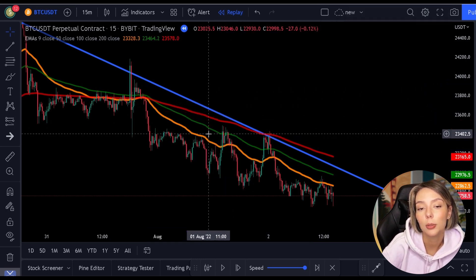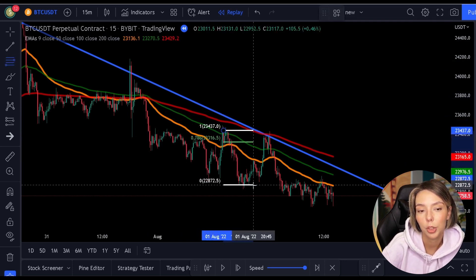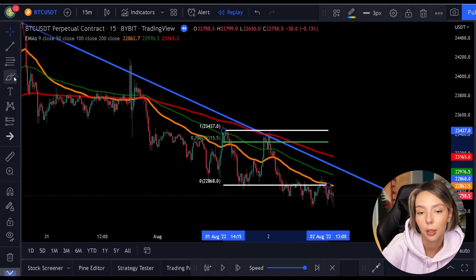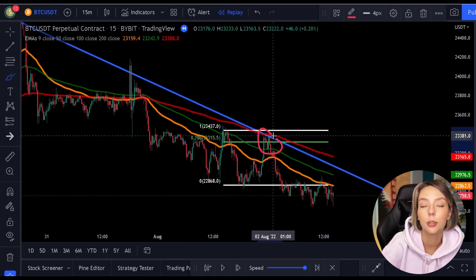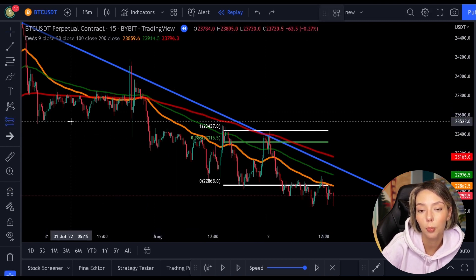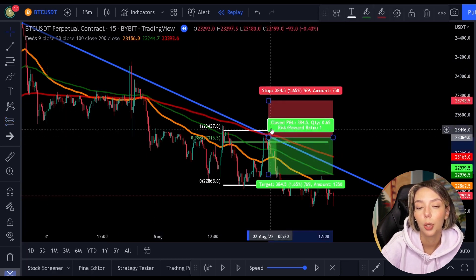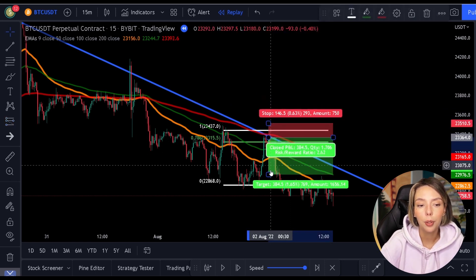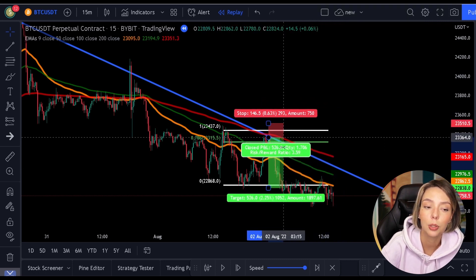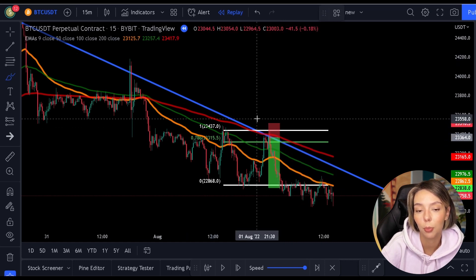Then we see that the price makes a new low again, so we can once again pull out the Fibonacci. Again, price comes back to the 0.786 level and the 200 moving average. In addition, we still have the same trend line as before, and possibly even a horizontal resistance level. So we open our position here again. You can choose whether to place the stop loss above the last high or above the 0.786 level. In both cases, the position closes excellently in profit.